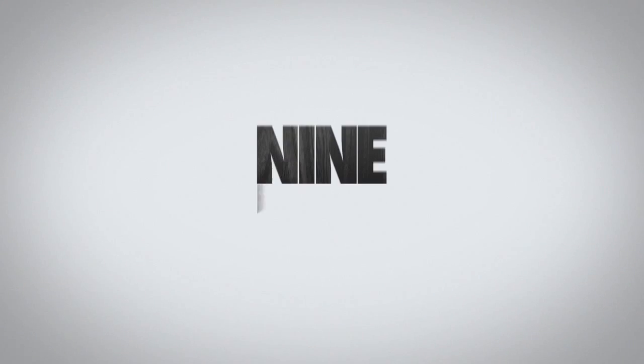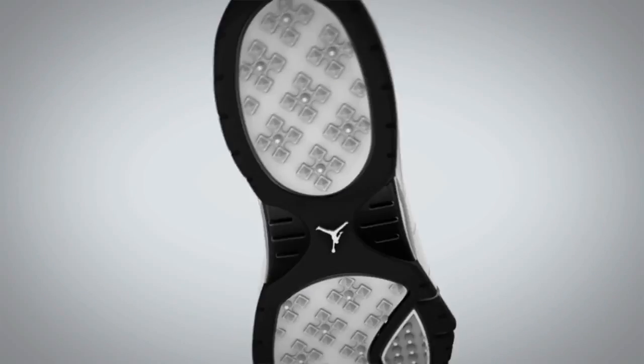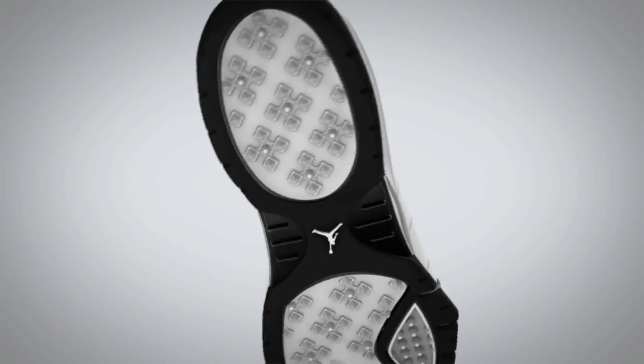The Jordan Jeter Throwback. Nine defining moments, one definitive shoe. Unmistakable elements from the shoes worn during Jeter's nine most iconic games come together in the ultimate baseball training.